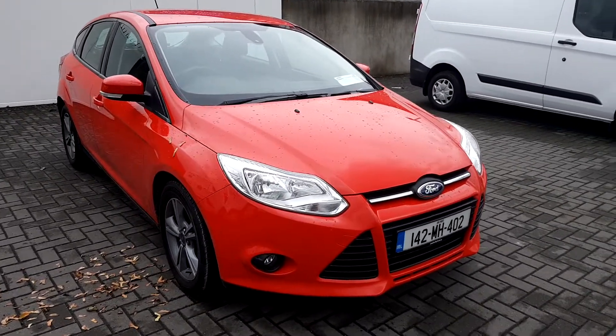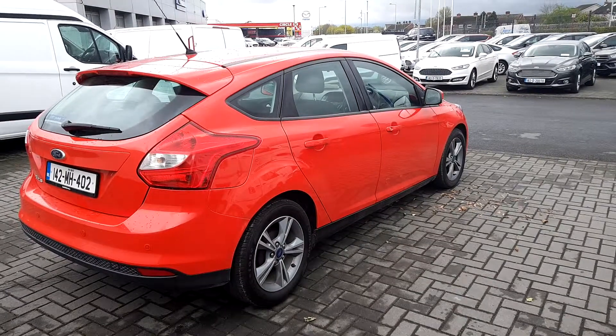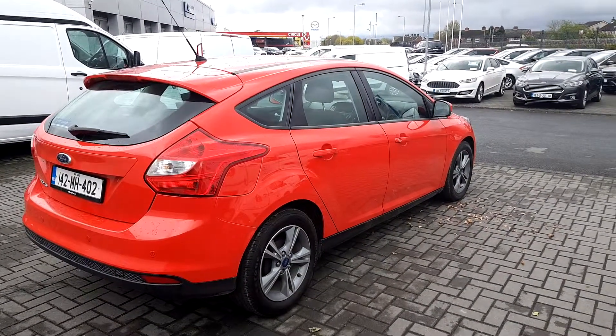Starting at the front, we can see the front fog lights. The Focus also comes with upgraded 16 inch alloys and reversing parking sensors.